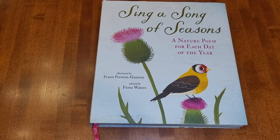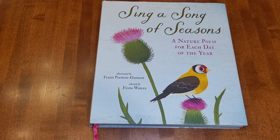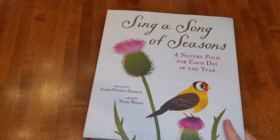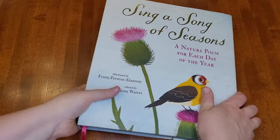The next thing we do in our morning basket is poetry. I have two videos where I go over all of the poetry resources that we've looked at and used — I'll link those down below if you're interested. Our main resource is Sing a Song of Seasons. We love this book, and we'll pull in other resources if we're getting tired of reading it.